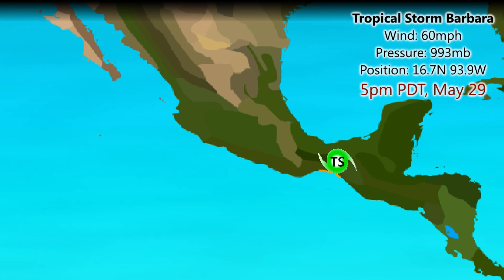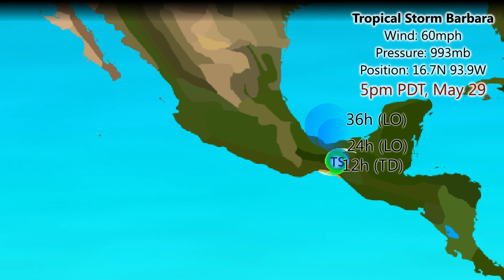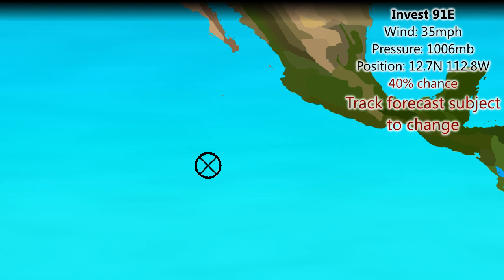Let's take a look at Tropical Storm Barbara. She has wind speeds of 60 miles per hour and a current air pressure of 993 millibars, from the 5pm PDT update on May 29th. The forecast is for it to become a remnant low over the next 24 to 36 hours and move just over the very far south of the Gulf of Mexico towards the end of the forecast period. Tropical storm warnings remain in effect for Salina Cruz to Bogate PGG in Mexico — I probably got the pronunciation wrong, but hey, I had a go.